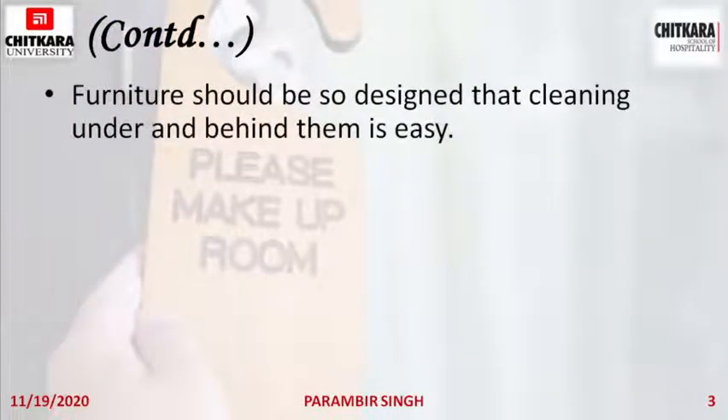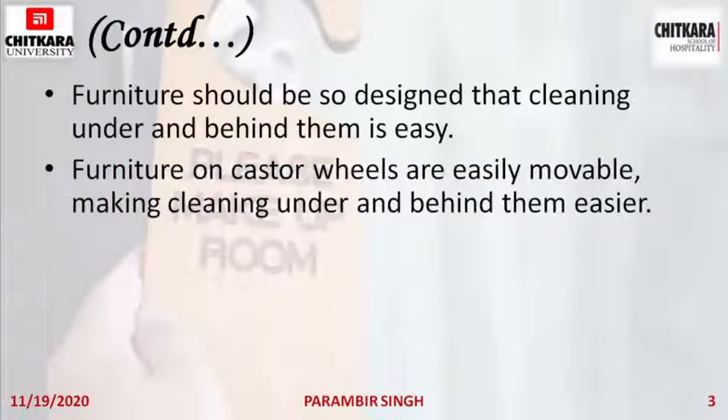Furniture should be designed so that cleaning under and behind them is easy. It should be designed so that whenever possible, you can easily move and handle it, which helps us clean that area more efficiently. Furniture on castor wheels are easily movable, making cleaning under and behind them easier.